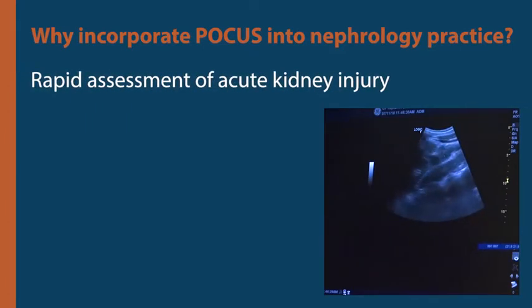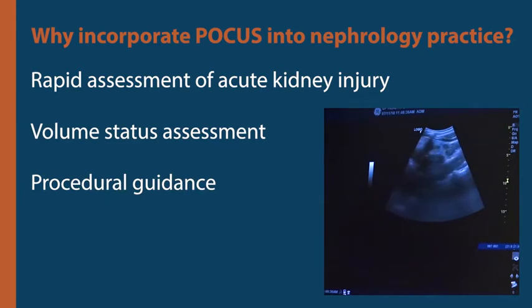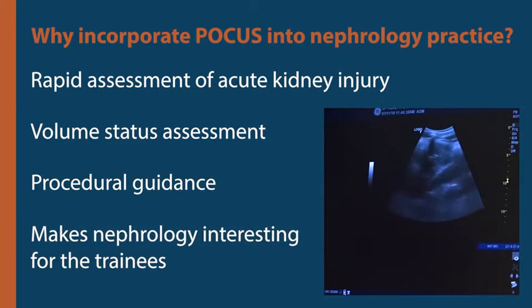POCUS helps in the rapid initial assessment of acute kidney injury and volume status, allows procedures such as kidney biopsy to be done by the bedside, and enhances the attractiveness of nephrology as a career choice among trainees.